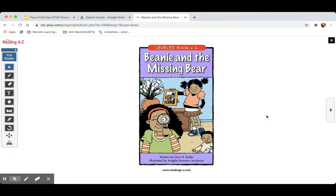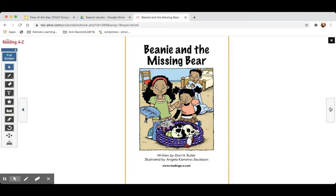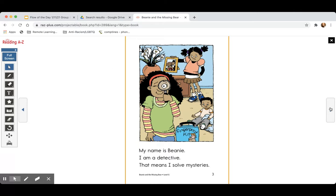The book that we are reading is called Beanie and the Missing Bear. "My name is Beanie. I am a detective. That means I solve..." Hmm, I need some help over here. I solve my starries? I solve... I see a blend here.